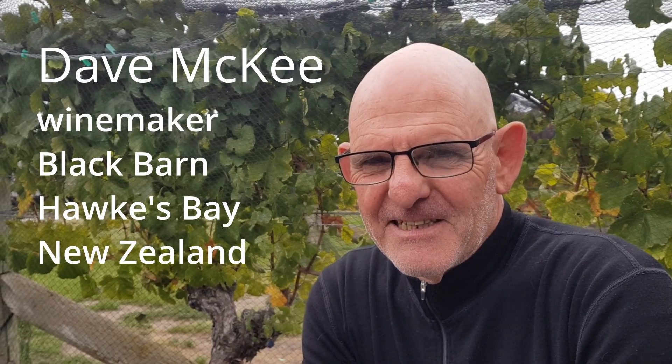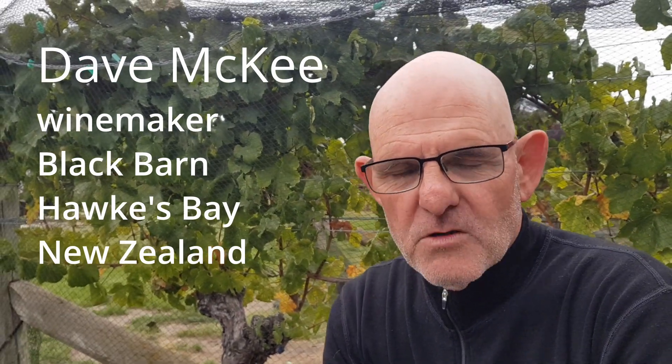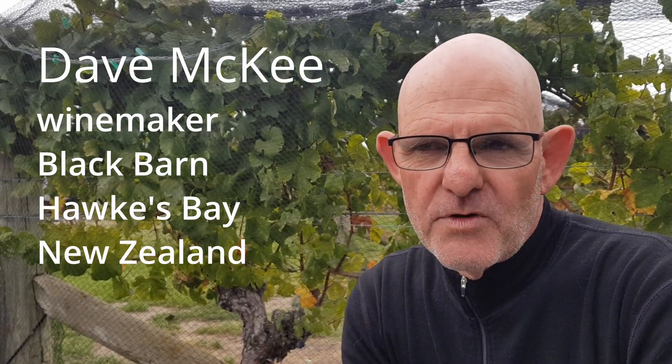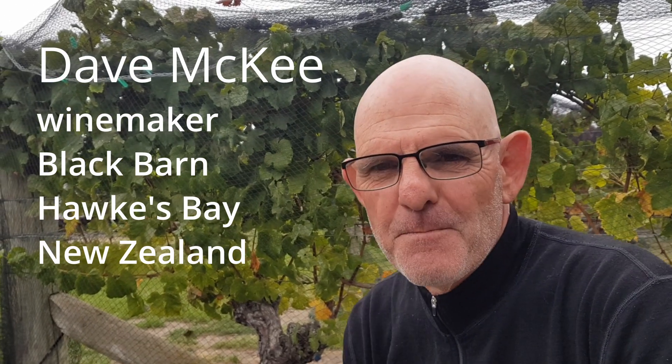I'm sitting here in the vineyards in Hawke's Bay with Dave. Dave, you're a winemaker at Black Barn. Yes. It's not a name that many people recognise. Why is that? Probably because we don't export and most of the wine is sold on site here. So even within New Zealand, about 60% of what we produce is sold on site or restaurants, so it doesn't go into supermarkets.